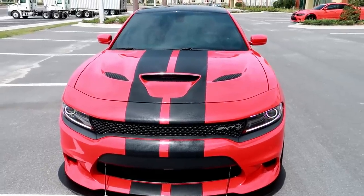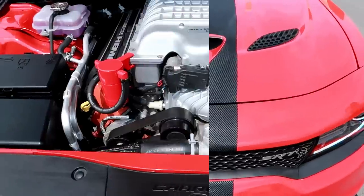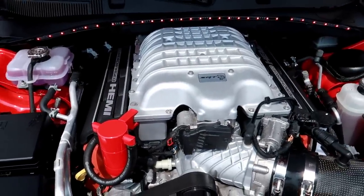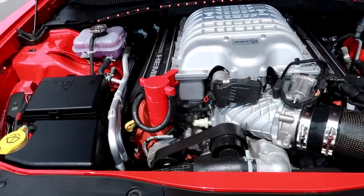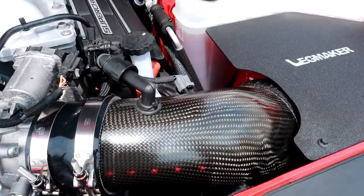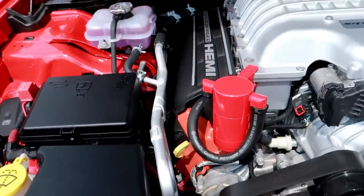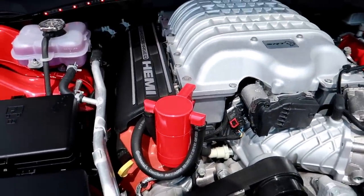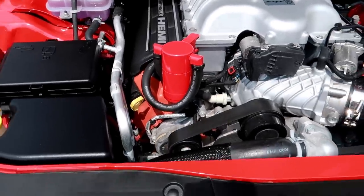The first thing you notice is the supercharger in there, because obviously this is a Hellcat. What else we got in here Keith? We've got the LegMaker cold air intake and the Speed Logic catch can. Other than that she's stock. You installed the powder coat yourself? No, I ordered the powder coat - but you installed it. Okay, nice.